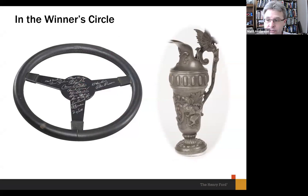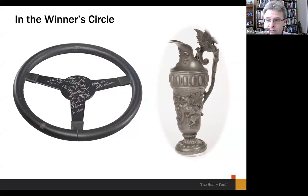We have a few associated pieces on display: a steering wheel with the autographs of all the drivers from the Ford program in 1967 — including Dan Gurney, A.J. Foyt, and Mario Andretti — and the 1967 trophy as well, which is rather fancy but fairly modest in size.